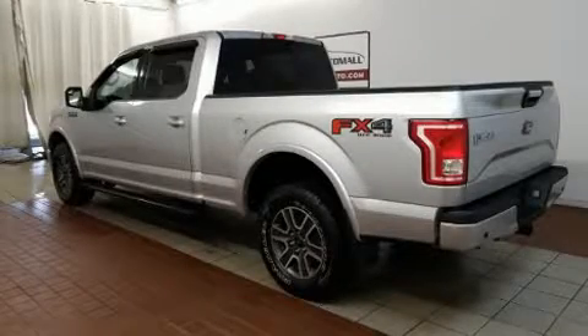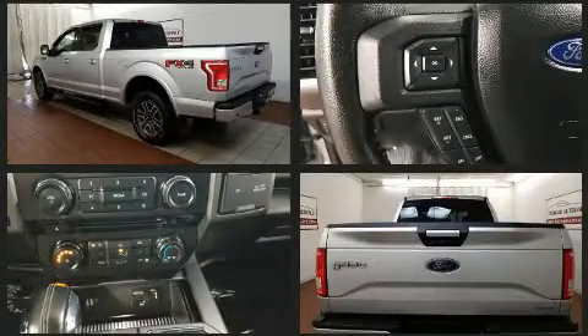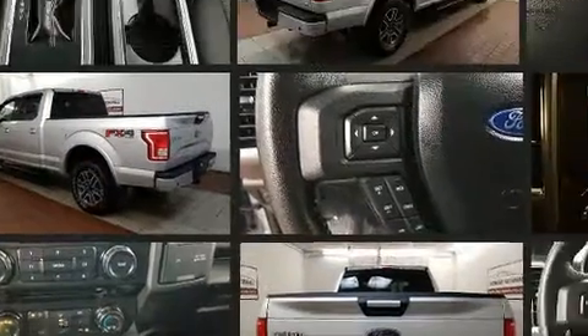Take command of the road in the 2015 Ford F-150. With just over 15,000 miles on the odometer, this truck is a leading example of refined versatility in the full-size pickup segment.